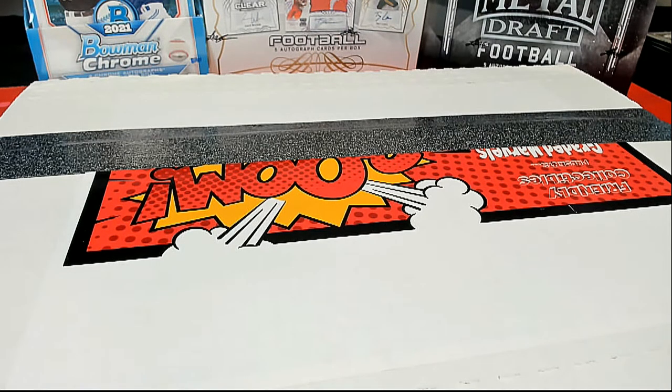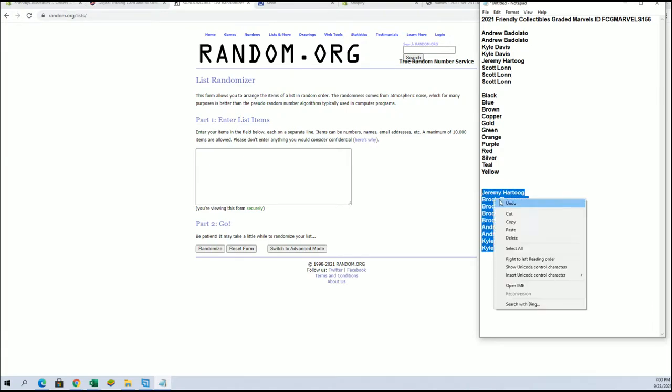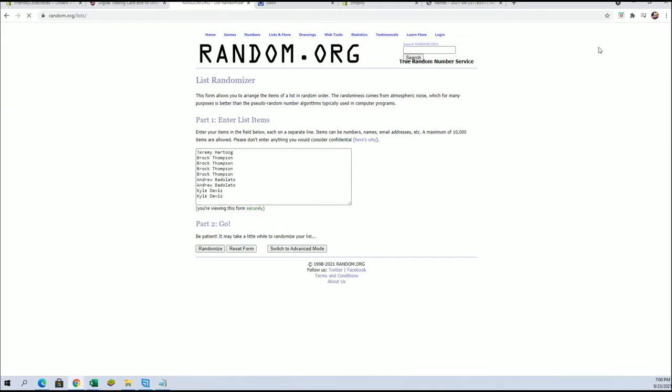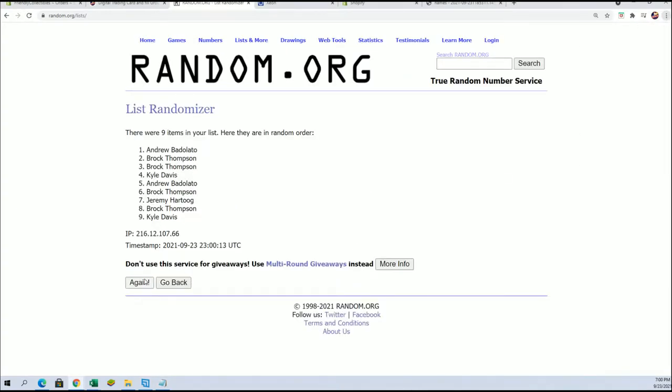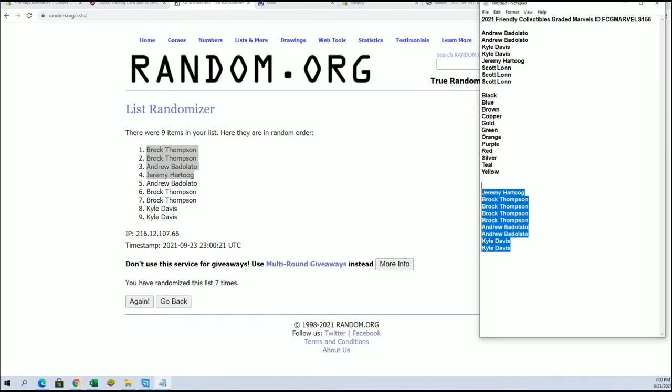Good luck guys, this is for the collectibles — Greedy Marvels number 156. Let's fill spots, let's create a break. Andrew B, DeSCato, you guys are good for full spots. Let's add four more from our fillers. Good luck. Brock T, Andrew B, and Jeremy H — you guys have made it. Let's keep moving tonight.